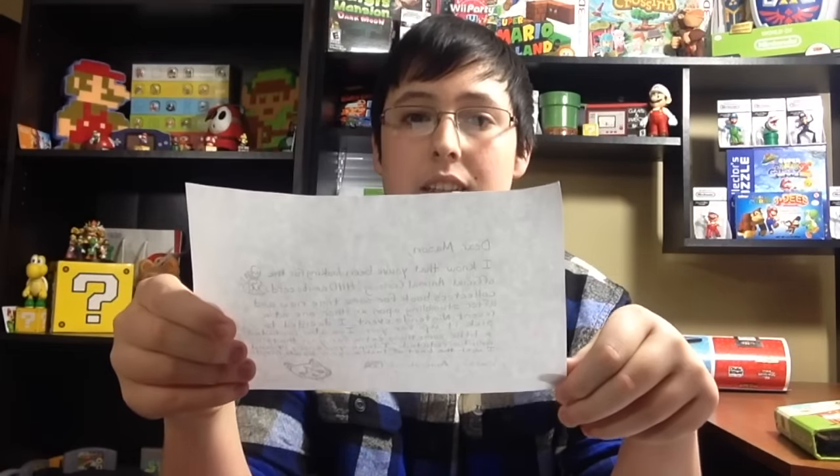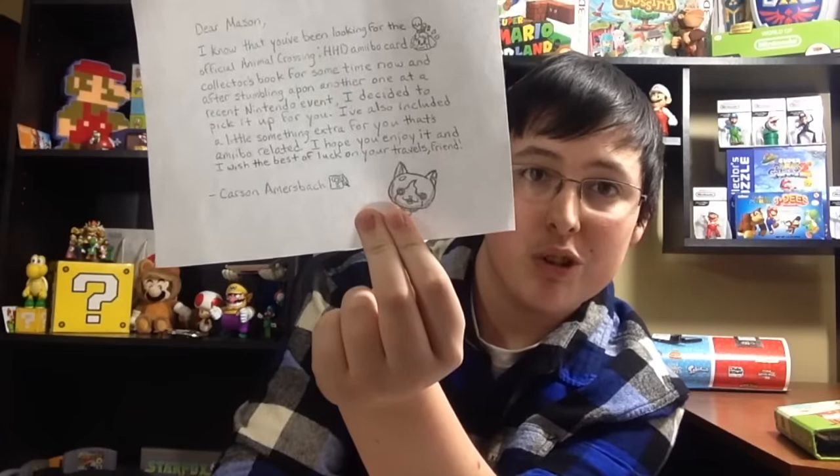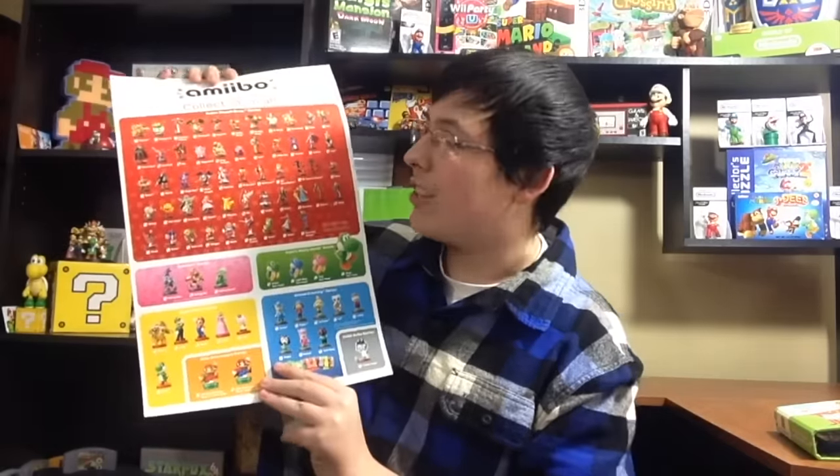Really really cool — go follow him. Along with that he had a note: 'Dear Mason, I know that you've been looking for the official Animal Crossing Happy Home Designer amiibo card collector's book for some time now, and after stumbling upon another one at a recent Nintendo event I decided to pick it up for you. I've also included a little something extra for you that's amiibo related. I hope you enjoy it and I wish you the best of luck on your travels. Friend, from Carson.' There's also a little cat from Yokai Watch that he drew. The thing he included was an amiibo checklist — I checked all of them off because I have them all. Carson, thank you so much!